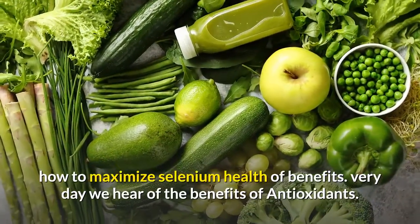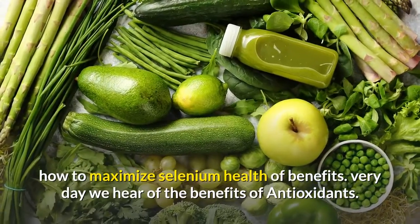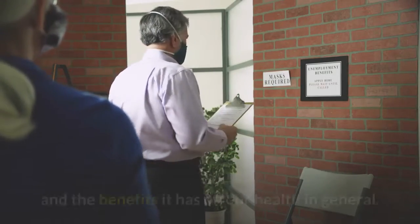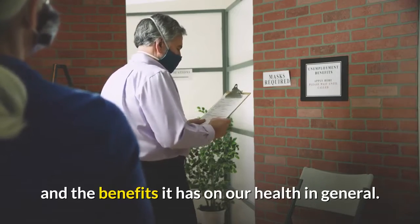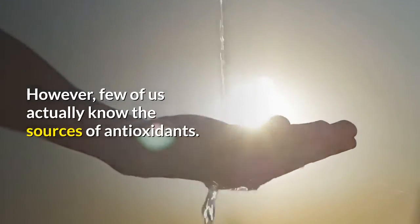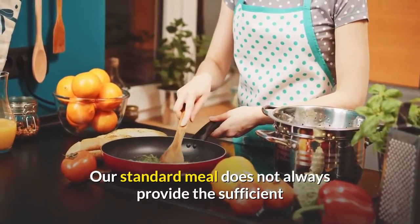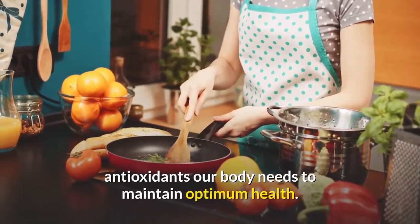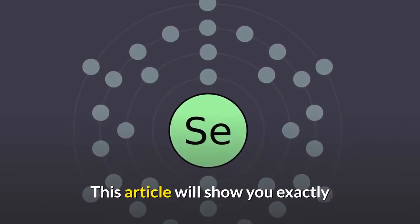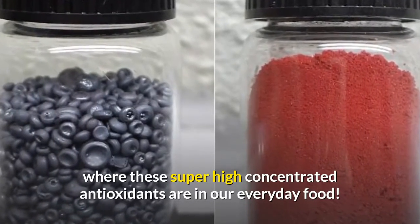How to maximize selenium health benefits. Every day we hear of the benefits of antioxidants. Most of us are already well aware of what antioxidants are and the benefits they have on our health in general. However, few of us actually know the sources of antioxidants. Our standard meal does not always provide the sufficient antioxidants our body needs to maintain optimum health. This article will show you exactly where these super high concentrated antioxidants are in our everyday food.